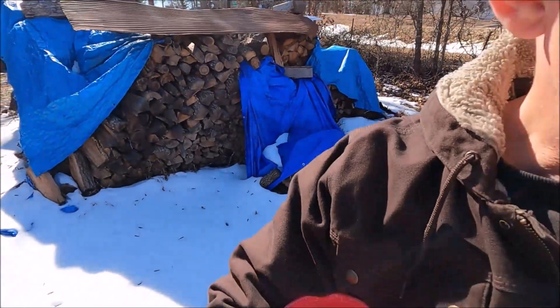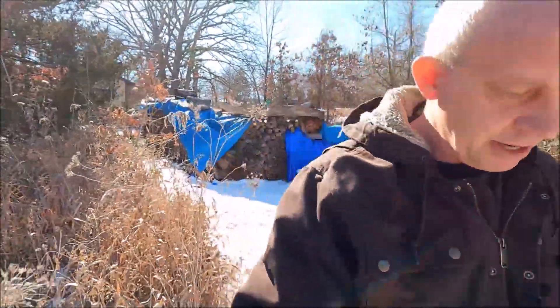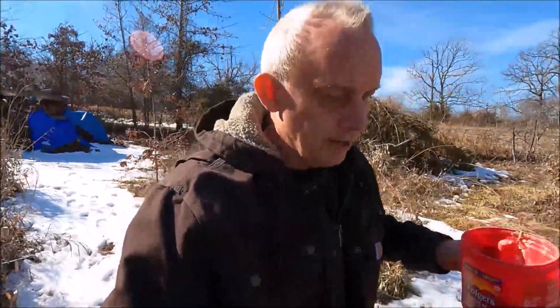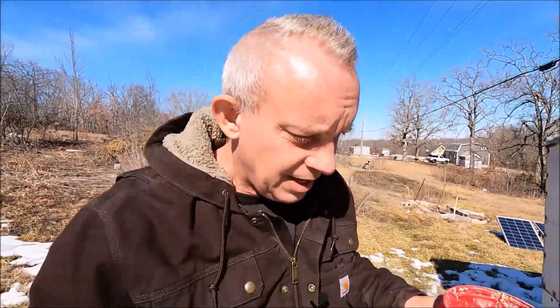I'm going to come down and feed the chickens. Carolyn didn't make any of that fermented mash that she makes, so I'm just going to give them some corn today and try to make them happy. I like trying to keep them somewhat content, especially since they're cooped up all the time right now.